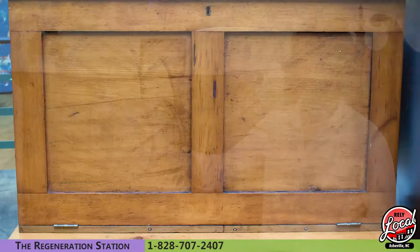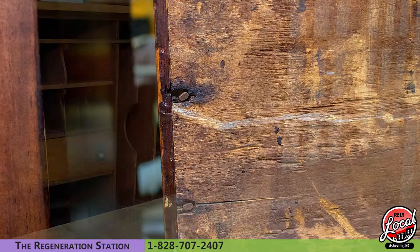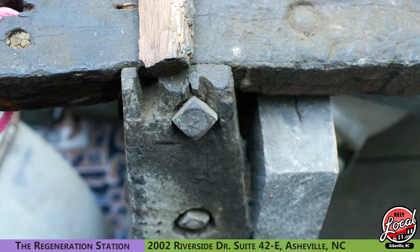We have another old secretary — a primitive piece, also probably from the 1800s. Very interesting primitive piece; every single nail in the piece was made by hand, each one is a completely different shape, different size, different length. We've also got this old workbench that's a good 200 years old, made in a way that we just don't make stuff anymore.